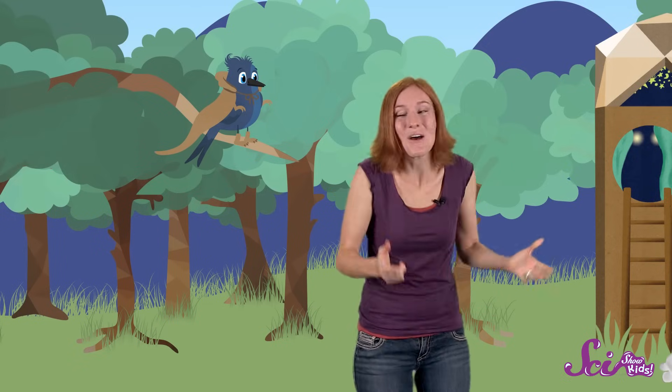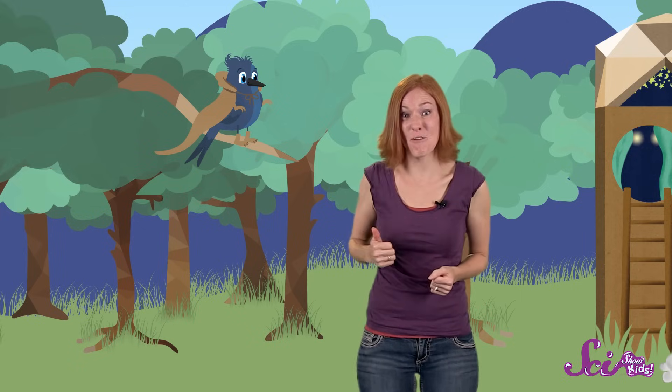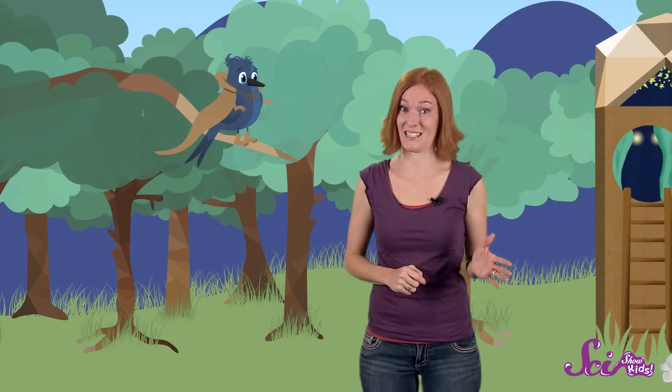Rawr! Oh, hey guys! We're just practicing our best dinosaur roars. If you've met my friend Dino before, then you probably know he's crazy about dinosaurs.